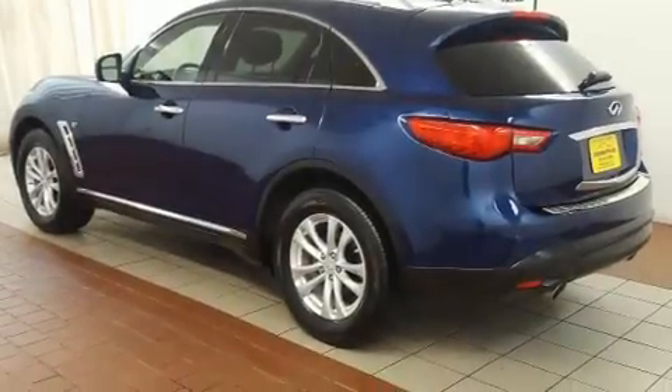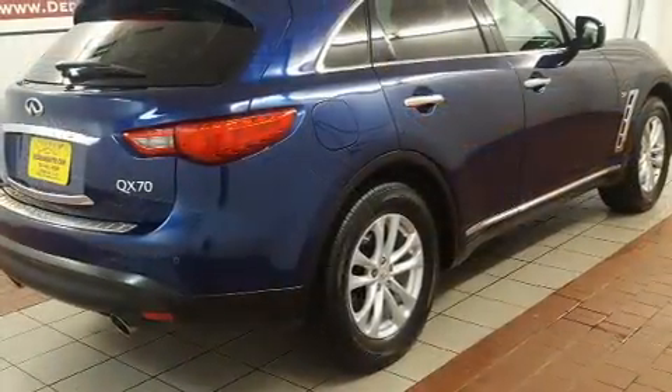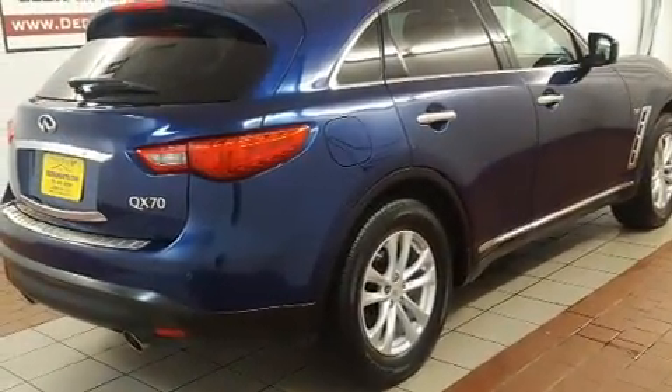The 2014 Infiniti QX70. With fewer than 25,000 miles on the odometer, this four-door sport utility vehicle prioritizes comfort, safety, and convenience.